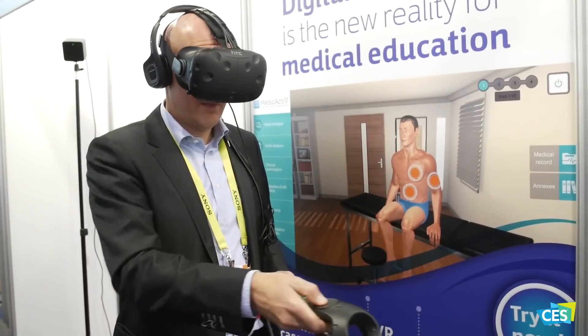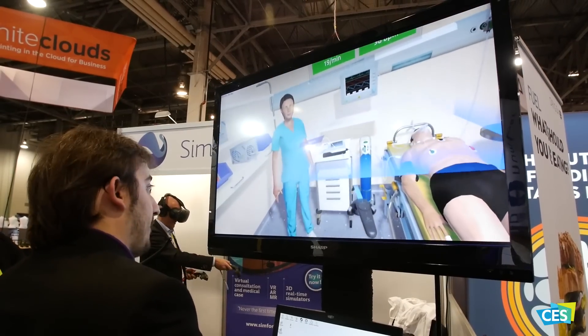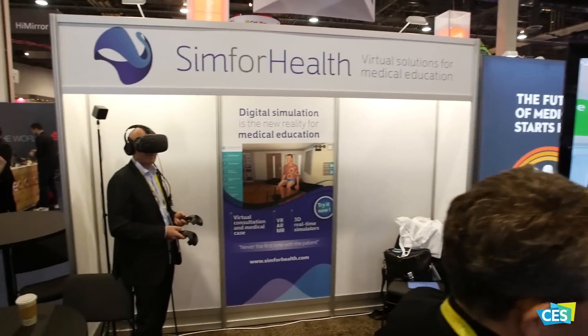Sim4Health is a Bordeaux-based French company. We are a software editor and we do virtual solutions for medical education. What we're showing here today is a medical clinical demo case. The aim is to better train professionals in any medical discipline. We are here to improve medical practice.